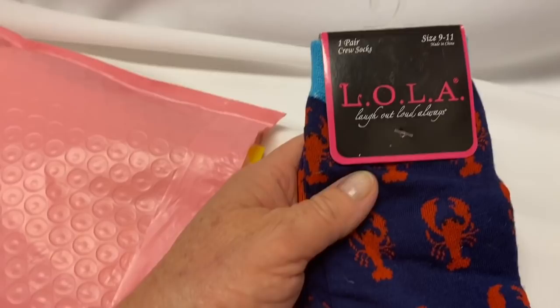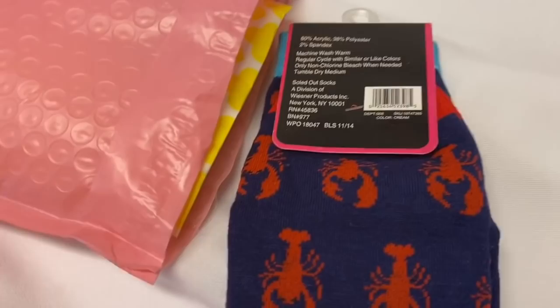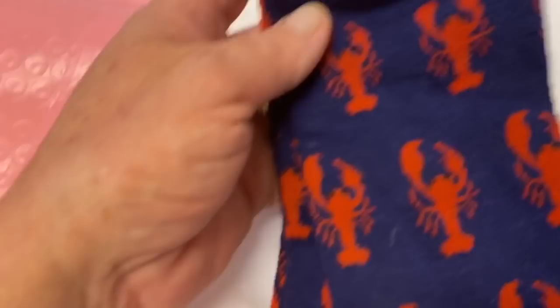Oh my gosh, how cute! Look, they're little lobsters. These are adorable! Thank you Christy, I'm totally gonna rock these.